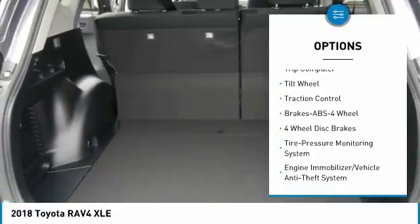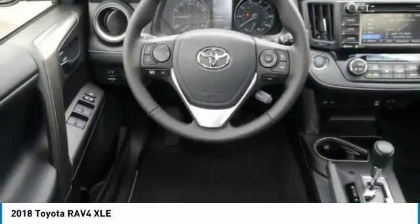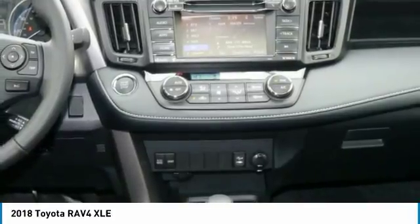Air conditioning, moonroof, power steering, aluminum wheels, cruise control, rear defrost. This vehicle offers reliability and good looks at a great price. So come in and take a test drive today.